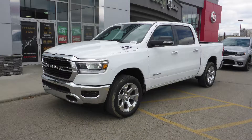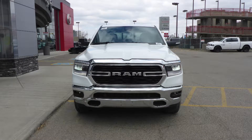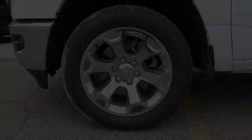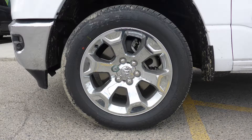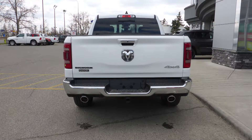This 2019 Ram 1500 Bighorn Crew Cab comes equipped with a 5.7L V8 engine and automatic transmission, LED reflector headlamps, fog lamps, power heated folding side mirrors, 20-inch chrome clad aluminum wheels, a trailer hitch receiver, and a white exterior.